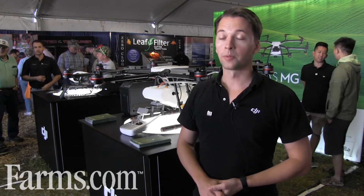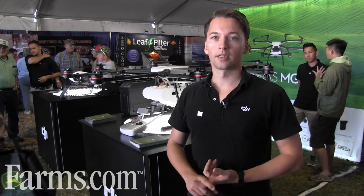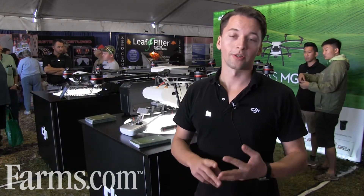DJI is the world's largest manufacturer of consumer and commercial drones. We've been around for 10 years, and we're a company of 5,000 people. We're originally a company headquartered in China, but we have offices across the globe, including three offices here in the US.